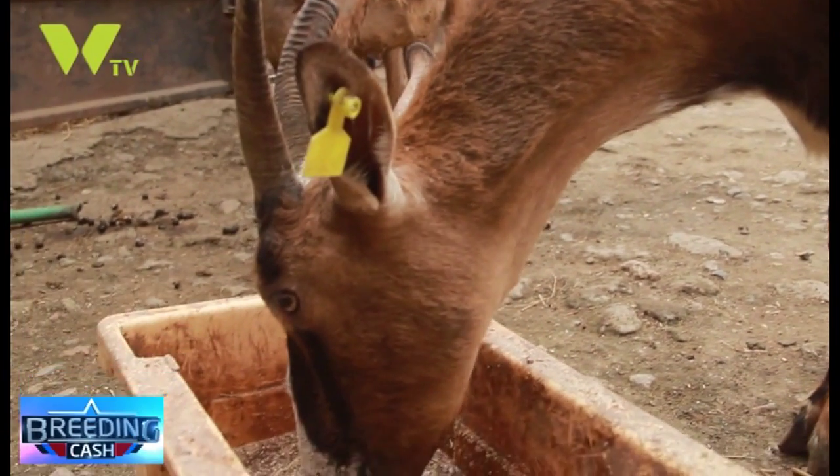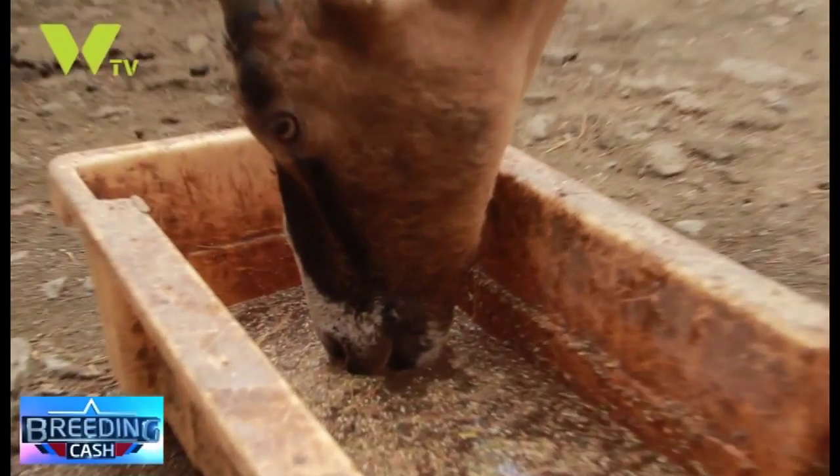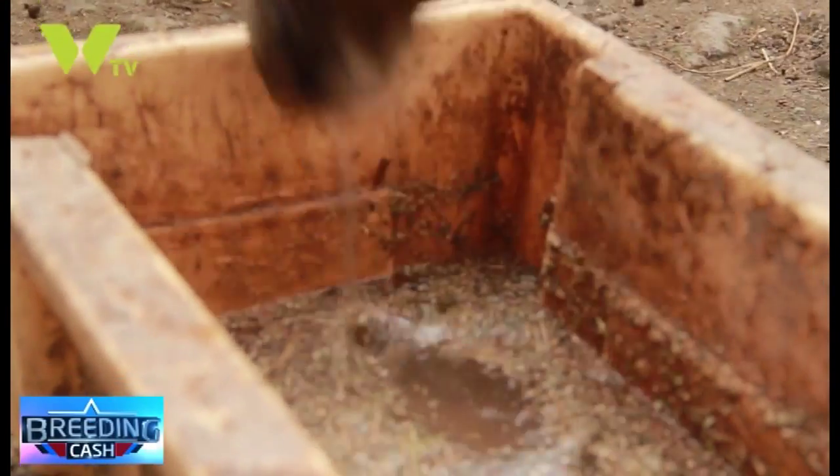Unfortunately, when people come to this industry, they think a goat is a goat. Sometimes you tell people you can sell a goat, and you tell them that a good pedigree goat like this will cost — a mature one — like 30,000 shillings. And they'll ask you, 'A goat? A goat for 30,000? That's quite on the high side. Why not a cow?'